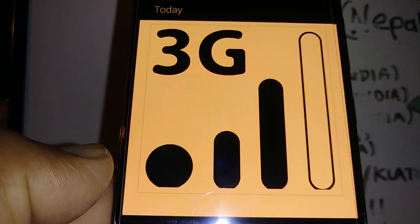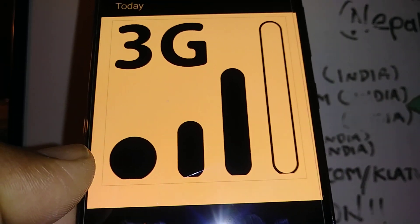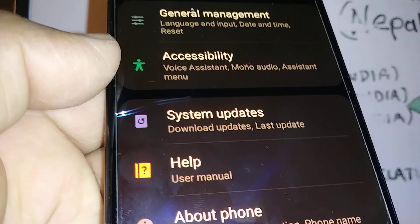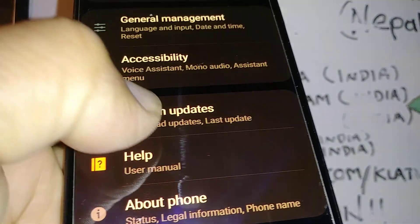If it doesn't show any difference on your notification bar, then let's go to settings to work on other steps. The second quick solution will be to go to settings and find system updates.